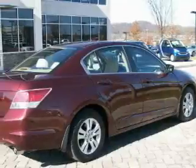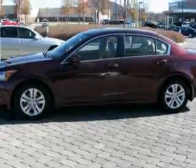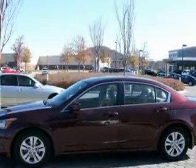Its top features include cruise control and steering wheel mounted controls, a CD player, a low tire pressure indicator, traction control and stability control systems, and this vehicle has fewer than 40,000 miles on the odometer.